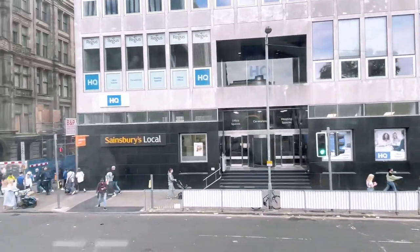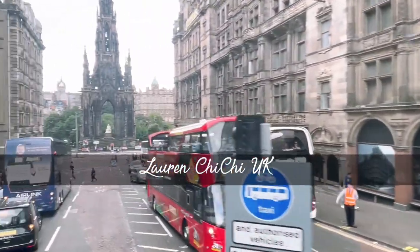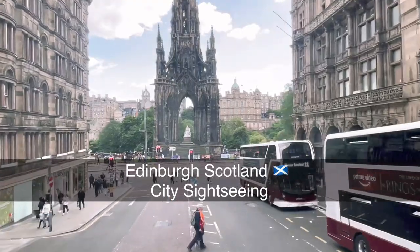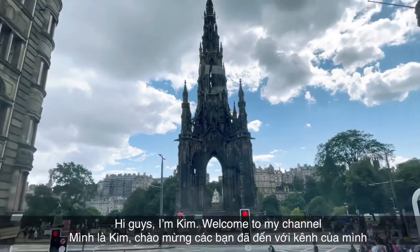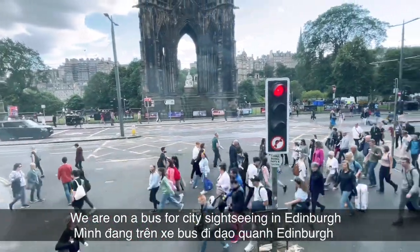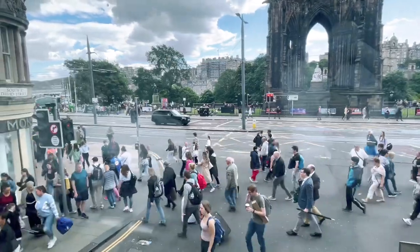One of the most recognisable images of Edinburgh, we have the Scott Monument. The Scott Monument was built to commemorate the life and works of Sir Walter Scott. Sir Walter Scott was born in 1771 in the old town of Edinburgh. He was a lawyer by profession, but he also became a best-selling author. In fact, he is credited with being the first international best-selling author in the world. The monument itself is 200 feet and 16 inches tall and was designed by a self-taught architect called George Michael Kemp.